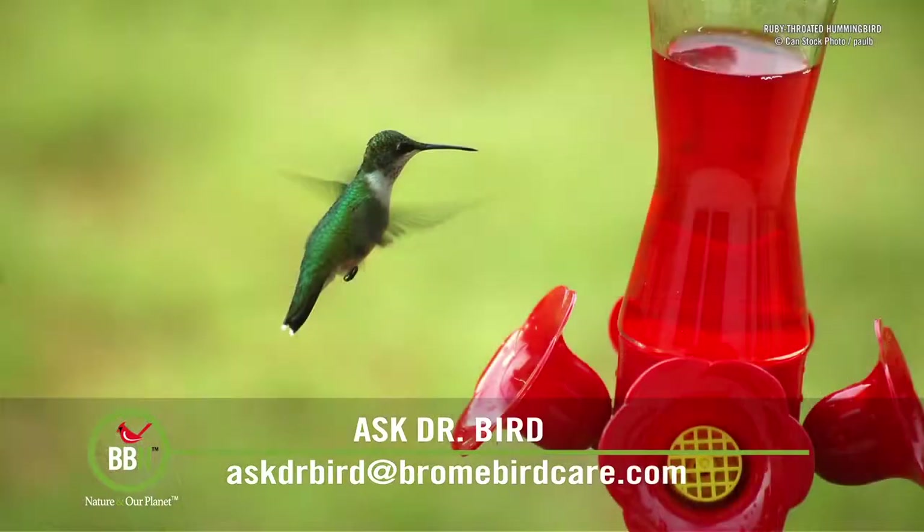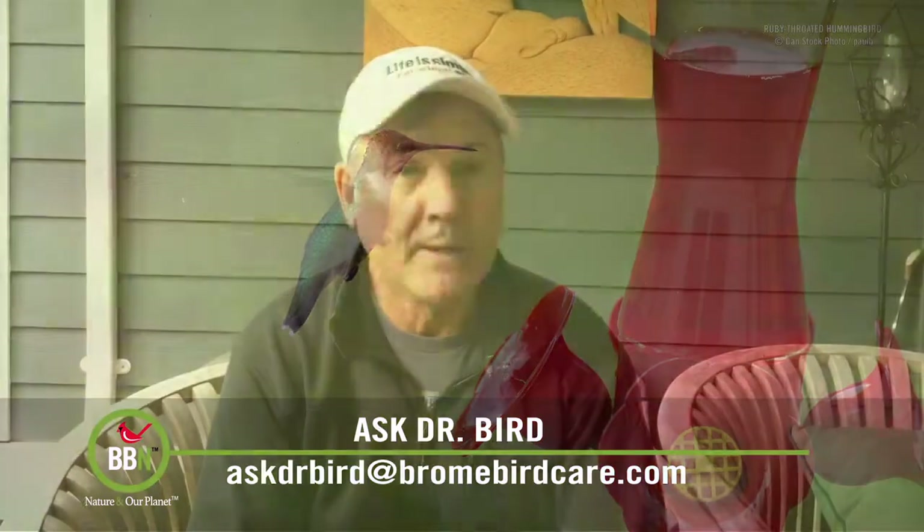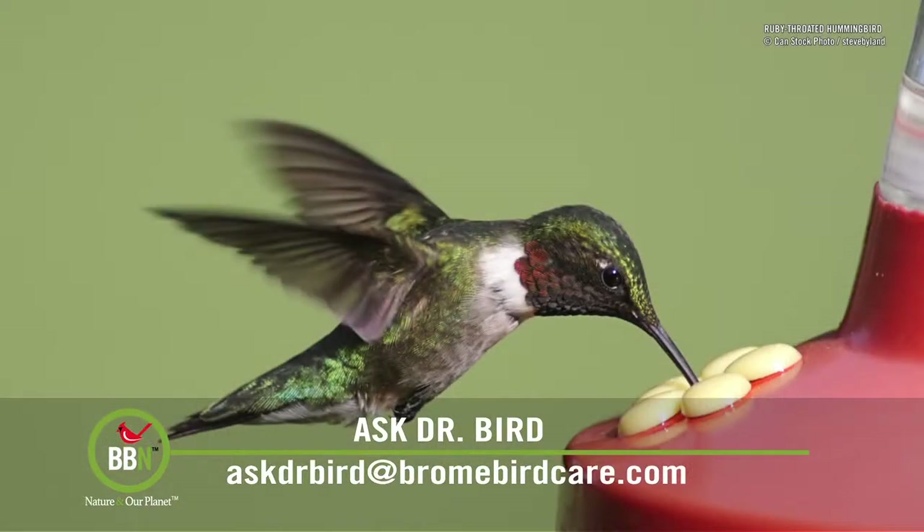Hi Linda. So you've got problems with ants getting into your hummingbird feeders. First of all, it doesn't matter to the ants or the hummers whether your sugar water is clear or red. The first thing I would check is whether your feeder has any leakages — dripping sweet water is a real attraction to ants. Sometimes the leakages are not obvious, especially if your feeder is located in the hot sun. Hot weather causes plastic to expand, which can lead to leakages, so make sure your feeder is in the shade. Some designs are also better than others and less prone to leakage.